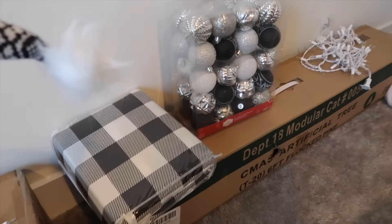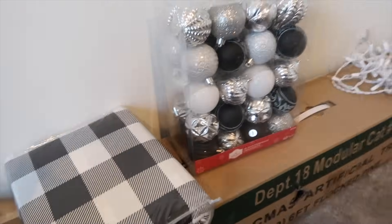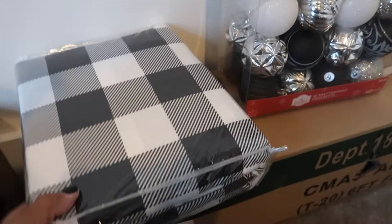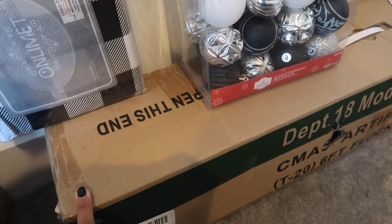For my oldest daughter, she didn't want much — she just wanted to stick with a black, silver, and white theme. So these are her ornaments, and these are her Christmas sheets. She has the same tree as the two younger kids.